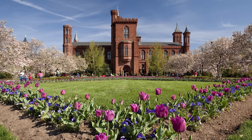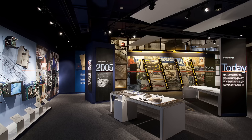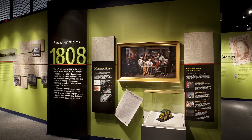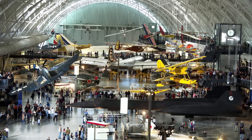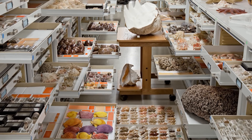The Smithsonian has a vast and hugely varied collection — 138 million objects. It's really hard to even wrap your brain around that. What you actually can see in our galleries is far less than 1% of the collections. For the most part, they rest on storage shelves throughout the institution, and very little of that is actually ever seen by the public.